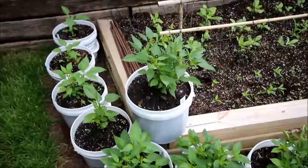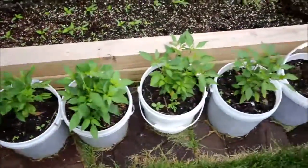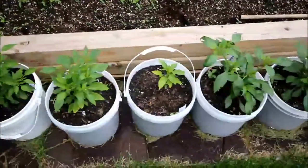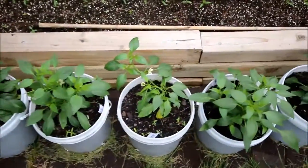Thai peppers are coming along here pretty good, getting a lot of sun. More Thai peppers throughout. That one's going to be tied up with a stake.